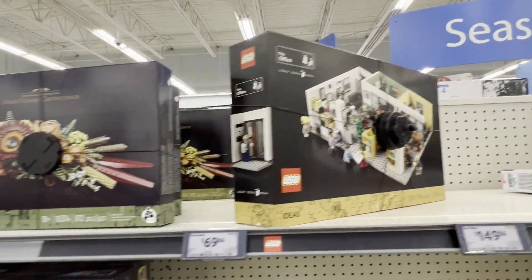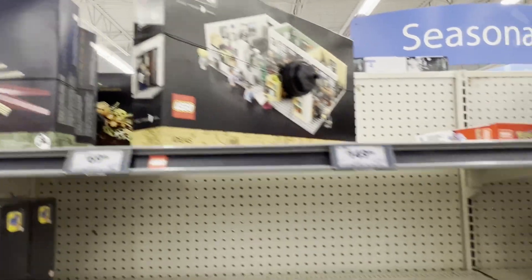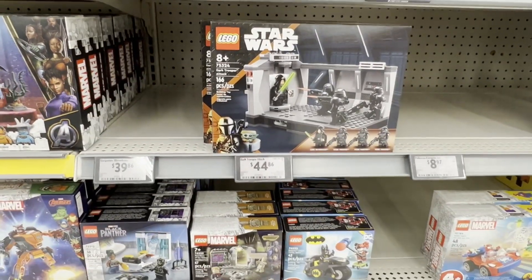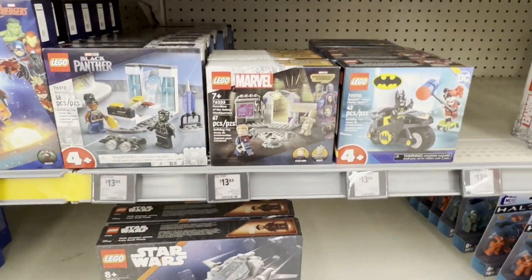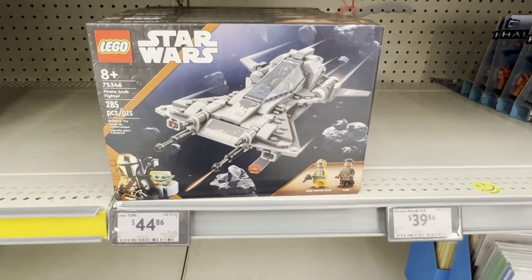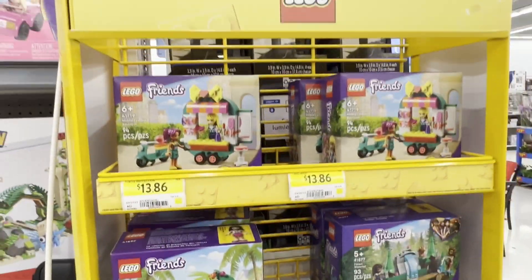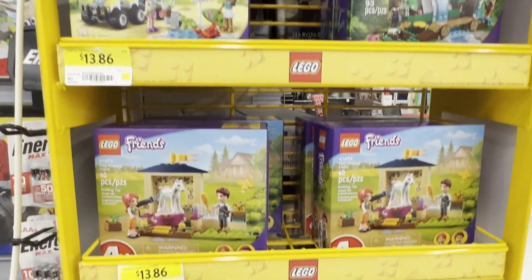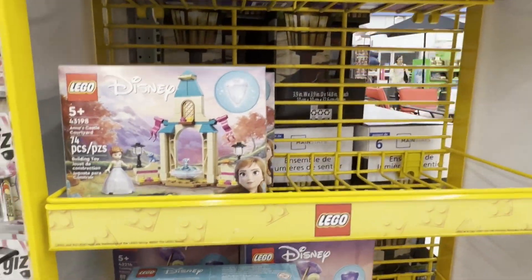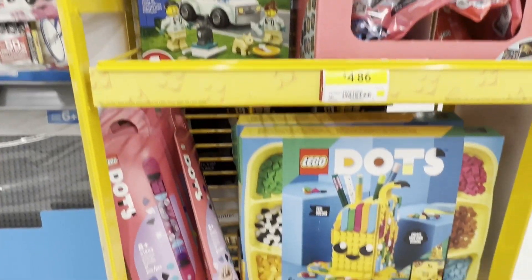There's Ghost Rider and the Neymar set. Up top they have the Office and the dried flower centerpiece. There's a Star Wars set - the Dark Trooper Attack. There's a few of the smaller ones we saw previously, there's the pirate snub fighter, and then some other small sets for Friends. Some Disney, some City and Dots, some Dots packs.